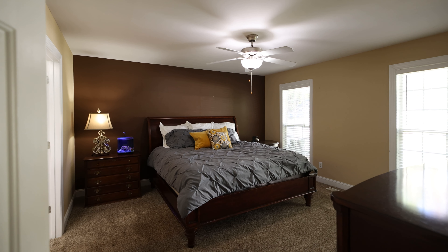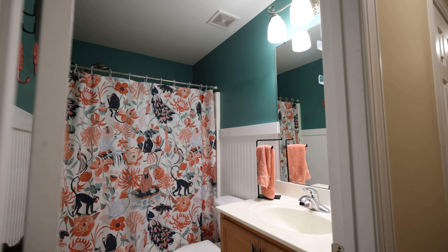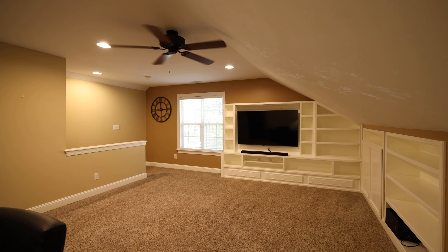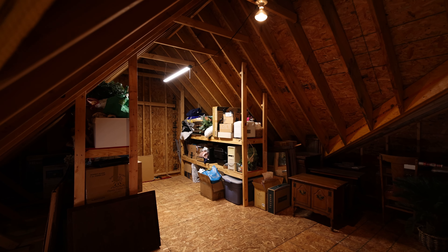The first floor boasts an owner suite along with two secondary bedrooms and a full bath. The large bonus room is perfect for hosting friends and family for movie night. This home offers ample storage, including a generous walk-in unfinished attic with storage shelves.